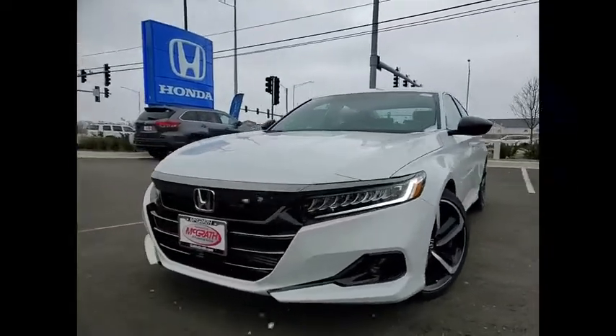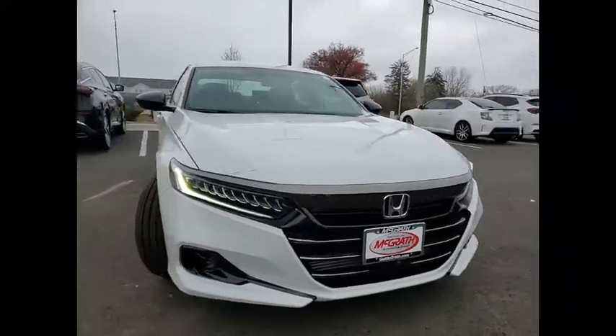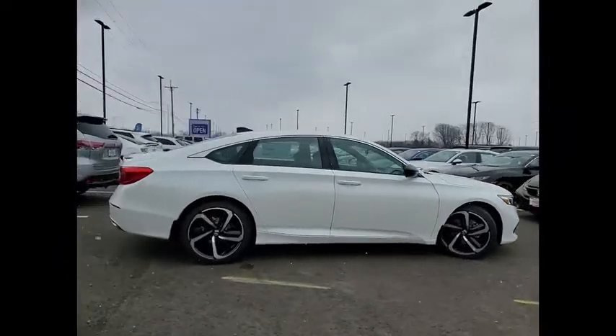Stop by and take a look at the 2022 Accord. Ingeniously simple, yet overflowing with luxury and technological creativity. All that and more in the Accord.